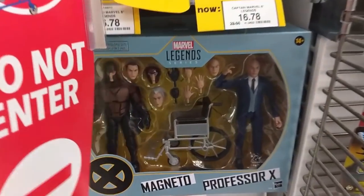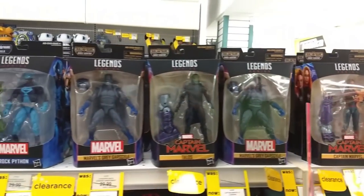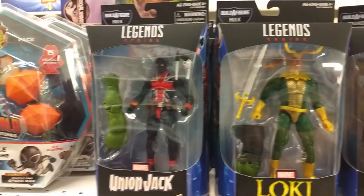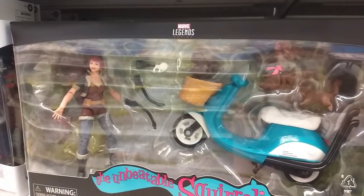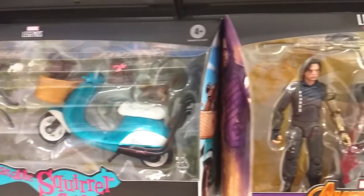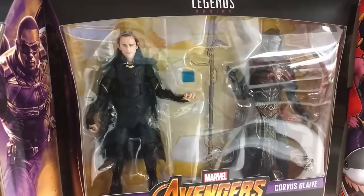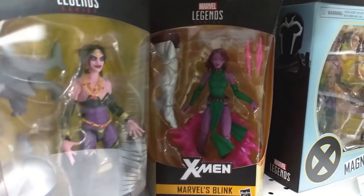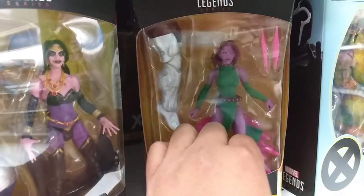We do have the Professor X and Magneto 2-pack. Captain Marvel, Grey Gargoyle, Talos, Rock Python, Nighthawk, Loki. Wow, it's the Union Jack — that's hilarious. There's the Unbeatable Squirrel Girl — I gotta learn more about her. It's the Infinity War Winter Soldier and Falcon 2-pack. That looks cool. And the Infinity War Loki and Corvus Glaive. Hey, there's Blink and Shikla. I haven't seen Blink in a while.